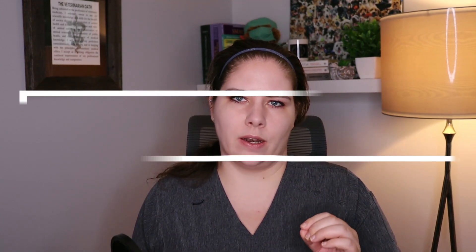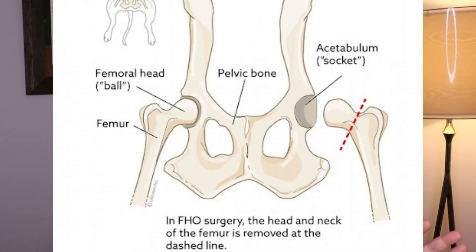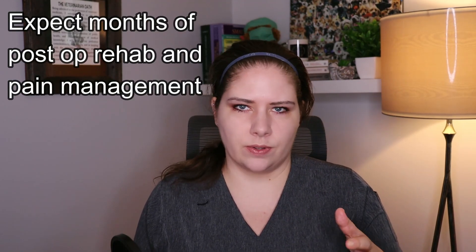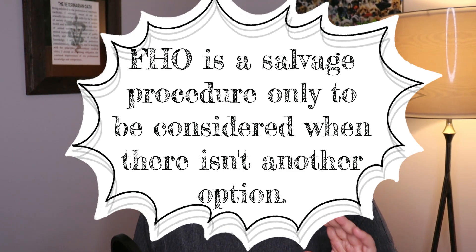Our fourth treatment option is a bit more of a salvage procedure. Femoral head ostectomies, or FHO, aren't recommended very often. An FHO is where the ball of the femur is cut off and nothing is put in its place. This reduces some hip pain because there is no arthritic femoral head inside the arthritic acetabulum anymore. However, there also isn't a functional hip joint, and weight bearing has to go strictly through the muscles around the hip down the leg. For very small animals, there can be a decent return to function sometimes. The results are quite variable. The goal is simply to reduce pain in the dysplastic and arthritic joint, which is why it is the last treatment option and only used in very select cases.